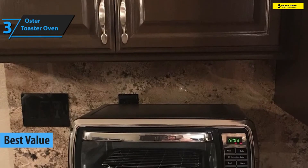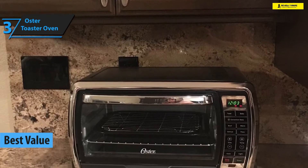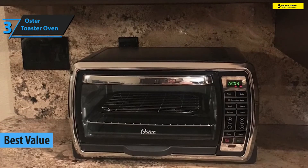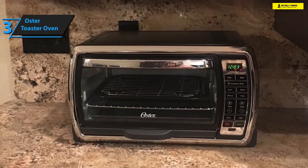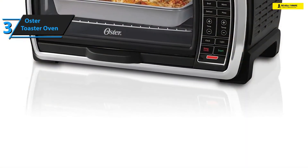Next up on our list of the best toaster ovens in 2020 is Oster's Digital Countertop Oven. Although it's slightly heavier than average, this is a portable, feature-packed oven model that comes outfitted with a manifold of top-shelf technologies. Let's dive into its specs.